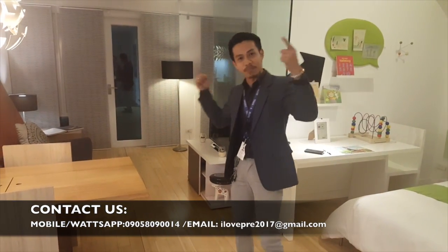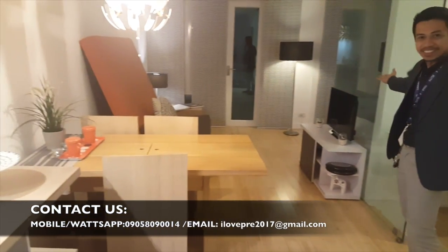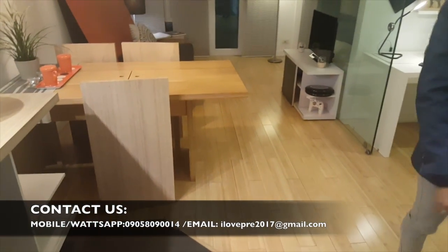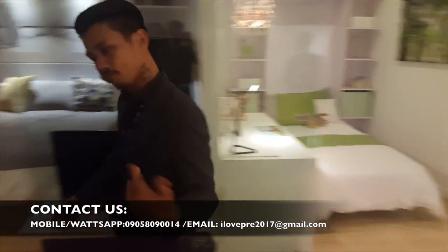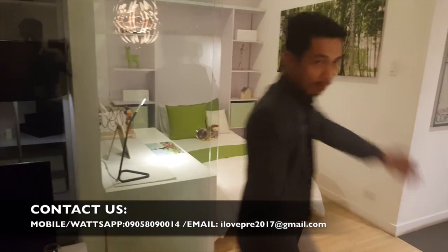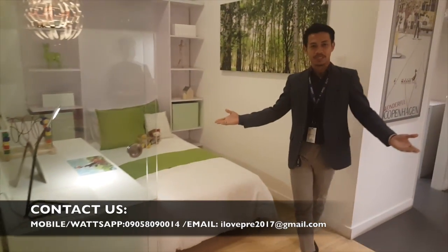Ito naman ang living room na sigurado akong tatampukan ng pamilya ninyo. Ito naman ang master's bedroom. Sa kabilang banda naman ay ang ating kitchen room. Ang kagandahan nito, pwedeng-pwede mong i-convert into mini office or study room.